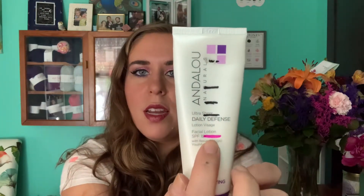My Andalou Naturals lotion — I used this 12 more times for a total of 42 times and I am down to here. Then my Good Molecules eye patches — I've used these four times this past month, which means I've used a total of 14 pairs, so I'm just under halfway done with these.